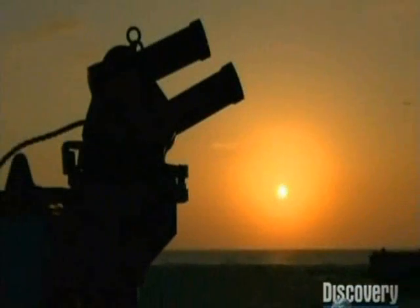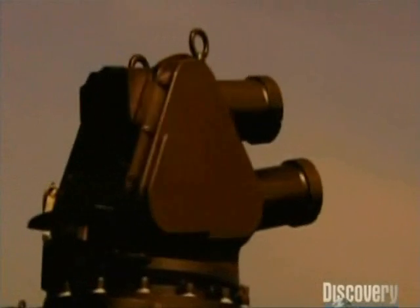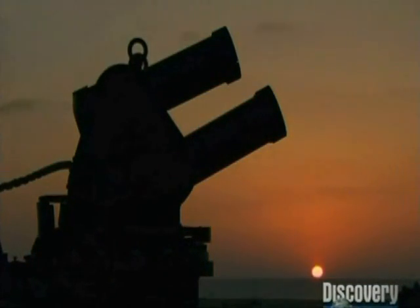A heavily armored tank is nice, but wouldn't you want to be able to stop a threat before it ever hit you? Would it be better if you could do this without ever having to worry about it? The answer to both of these questions is yes, and the geniuses at Israel Military Industries have figured out how to do it.